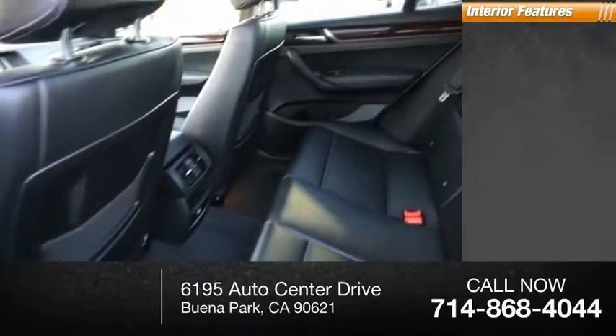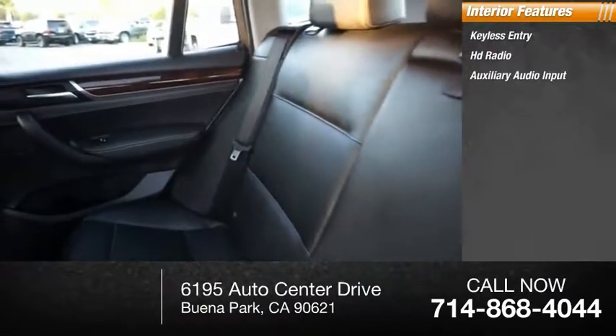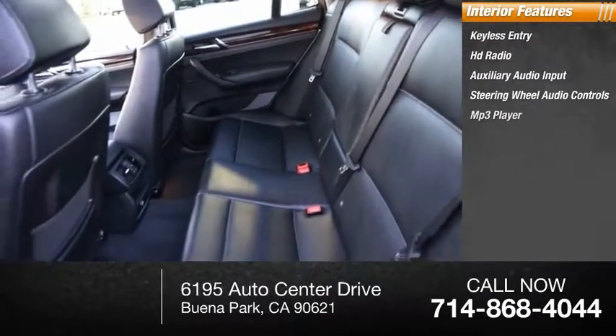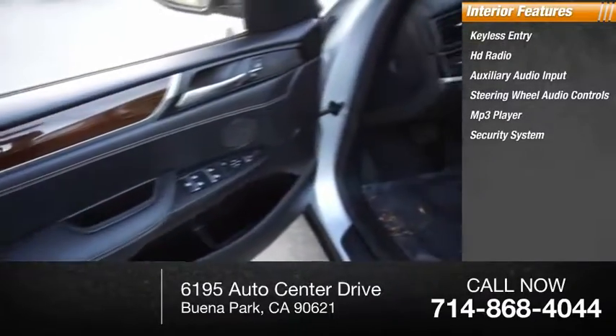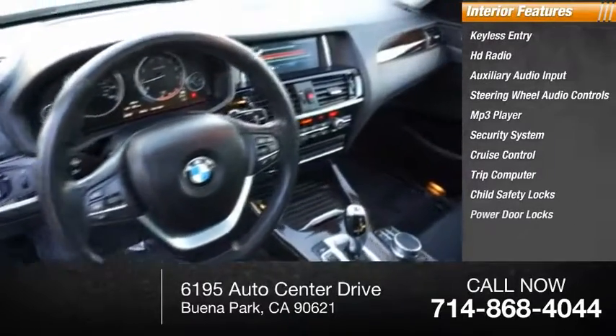Inside you'll find keyless entry, HD radio, auxiliary audio input, steering wheel audio controls, MP3 player, security system, cruise control, trip computer, child safety locks, and power door locks.